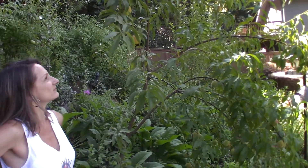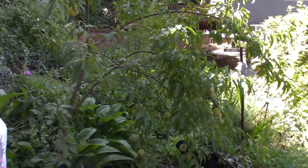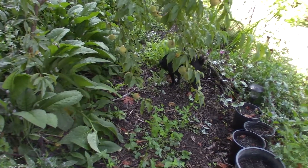But they still produce. I'll be thinning this tree out on the lower limbs because we can't even walk down the pathway down there. The pugs can though — they get to hide down in there and find food.